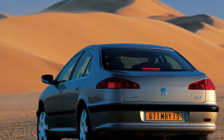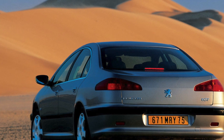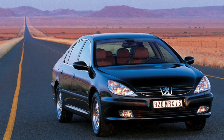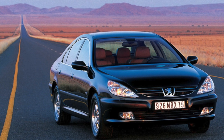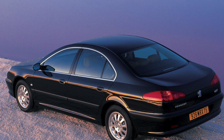The luxurious and richly equipped 607th is inexpensive, which attracts buyers. It amuses the pride of many that French President Nicolas Sarkozy once drove a car of this model. Traditionally, for all models of this brand, the 607th has good corrosion resistance.